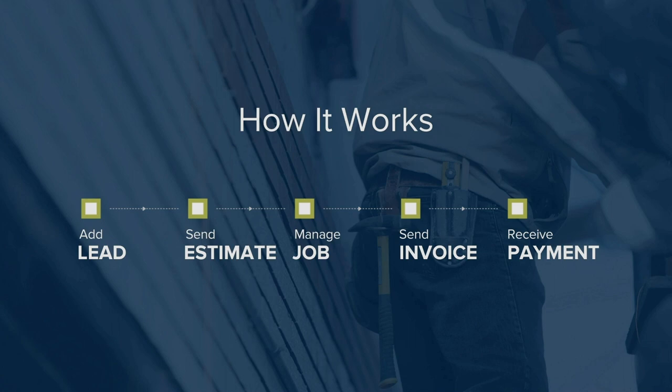Let's turn things over to one of our product experts, Eric, to dive in. Hey everybody, this is Eric Asker with mHelpDesk. Think about how you currently run your business: first, you receive a lead; once you get that lead, you create and send an estimate; once you win the job, you manage schedules, track work performed, take notes; once the job is complete, you create and send an invoice; and finally, you receive payment. mHelpDesk takes those same steps and makes them faster, easier, less work, and more convenient for both you and the customer by putting them in a single online solution.